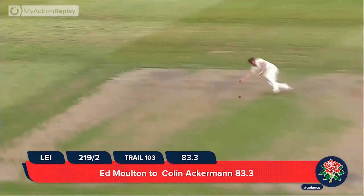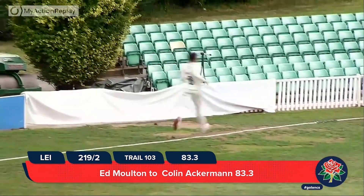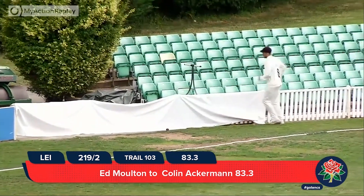Moulton over the wicket to Ackermann, up onto his toes, and played very nicely through the onside — he's gone for four. He's timed that beautifully.